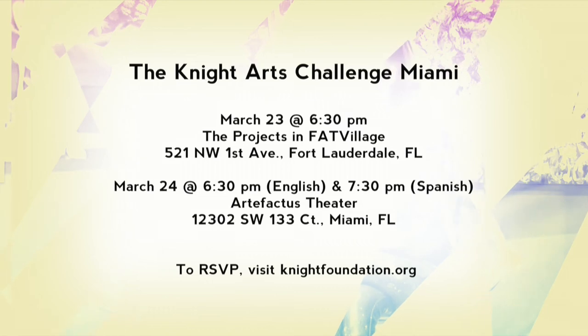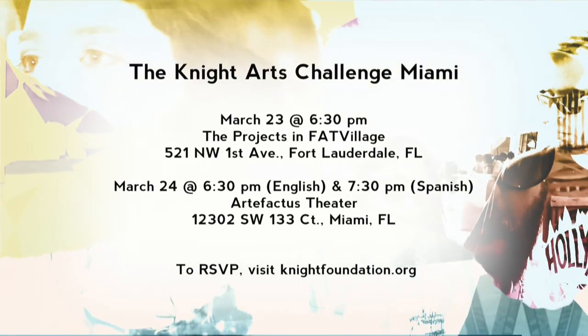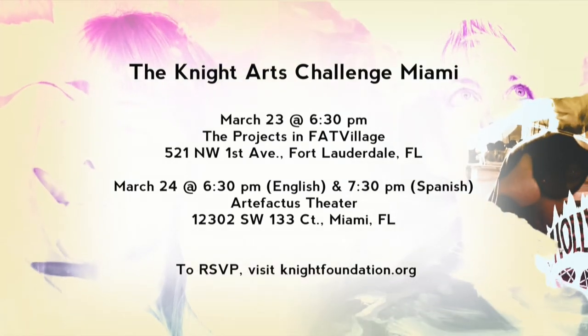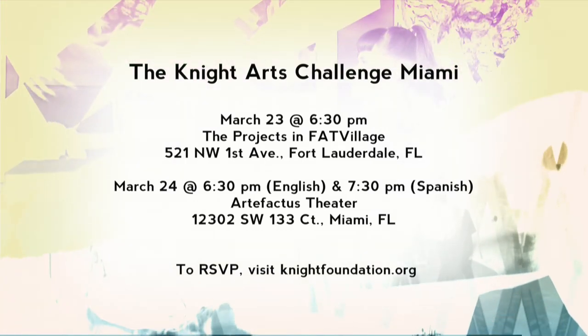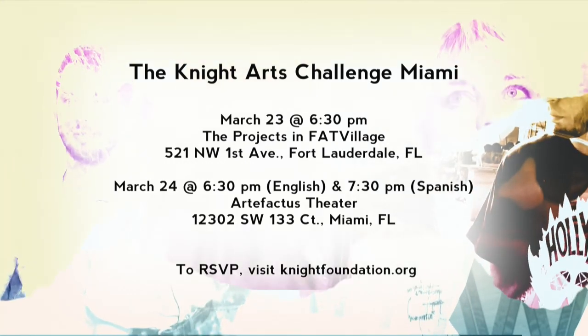Calling South Florida Arts Innovators. The Knight Arts Challenge Miami is accepting submissions. The submissions window opens on April 4th. Have an idea for an innovative South Florida-based arts project? There are several community conversation events where you can learn more. For complete listings and details, visit knightfoundation.org.